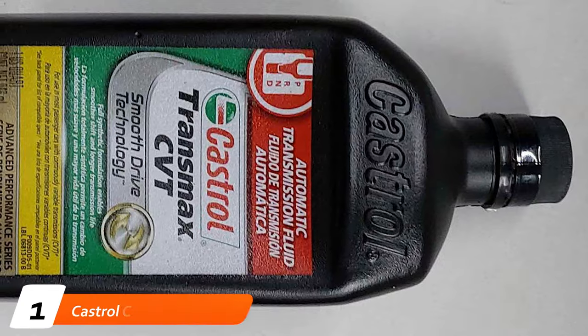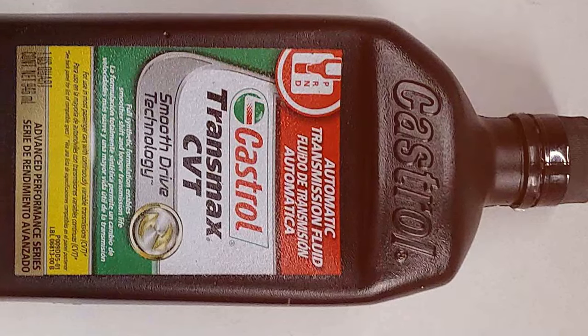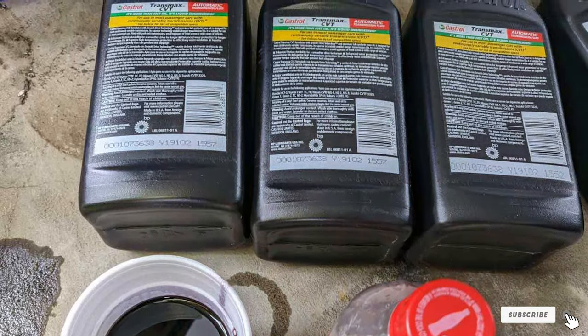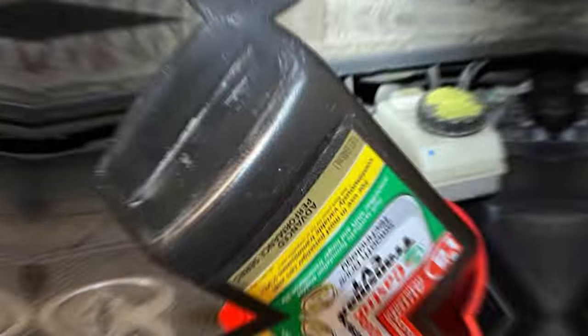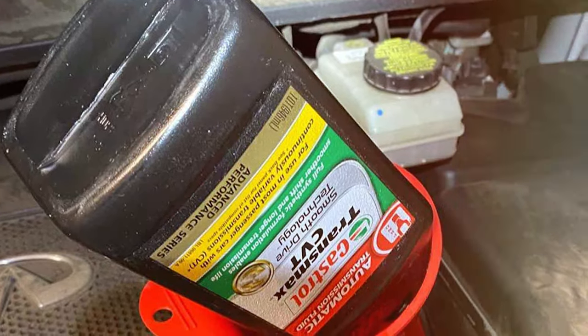First up is the Castrol CVT transmission fluid, a product that stands out for its exceptional quality and performance. Castrol, known for its dedication to automotive excellence, has designed this fluid specifically for the unique needs of continuously variable transmissions. The fluid's enhanced formula ensures smooth gear shifts and reduces the risk of belt slippage, which is crucial for maintaining the health of your CVT system.